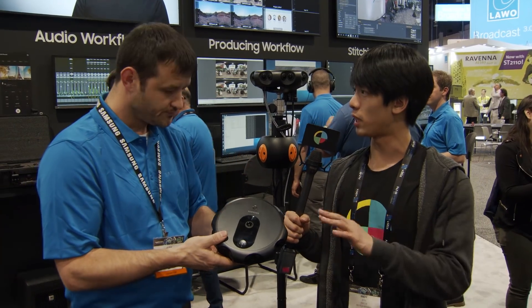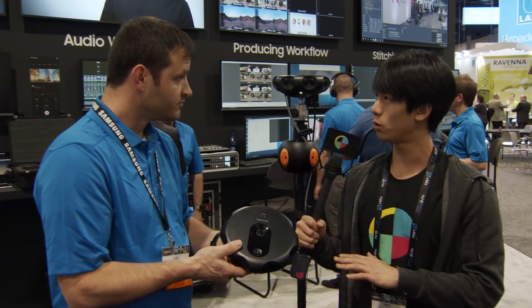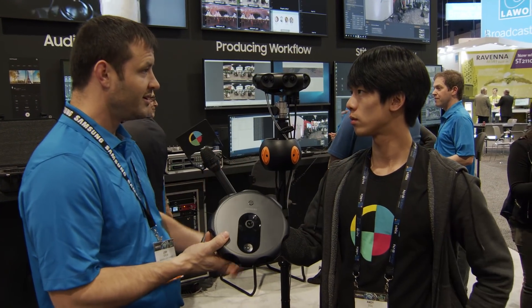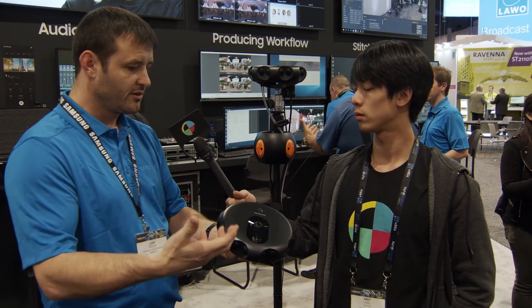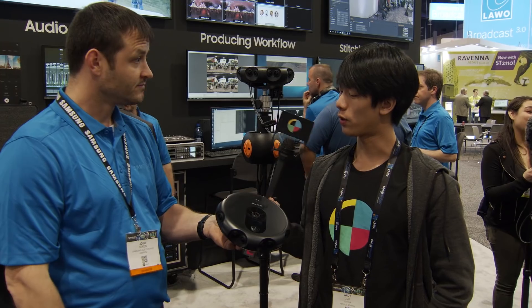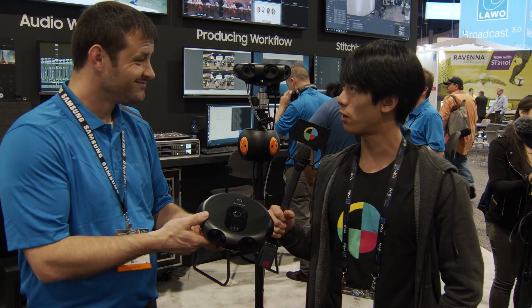The updates just came out this week. We also have a new mobile app — with the camera and the new mobile app you'll be able to see everything individual cameras see and make individual adjustments. Sounds fantastic — thank you so much for talking with us, Josh.